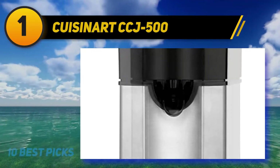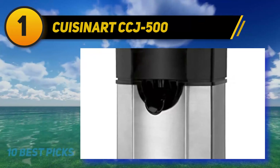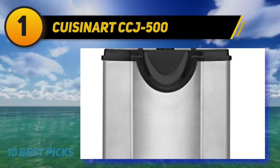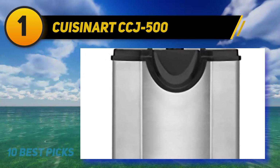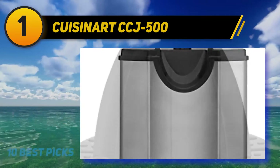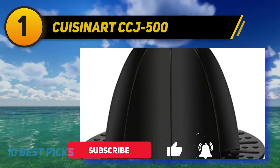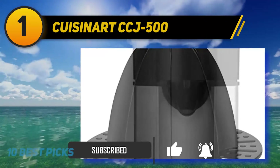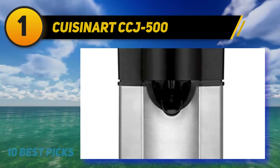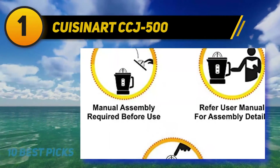And number one is the Cuisinart CCJ-500. This is my introduction for anyone who only needs a basic, handy machine to juice citrus fruits. There's nothing fancy about it and no point comparing it to the high-performance models. This Cuisinart only works with oranges, limes, lemons, and other citrus fruits — it's an upgrade from a manual plastic handheld citrus presser. If you have an orange booth or juice stand, this one should be your right hand. I love the spin feature, where the cone automatically spins the other way on the second press.